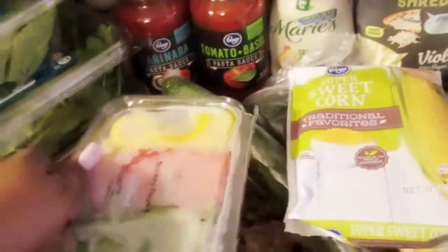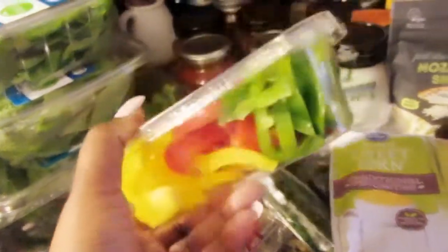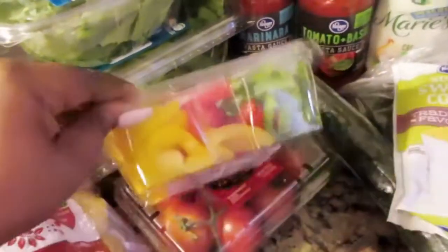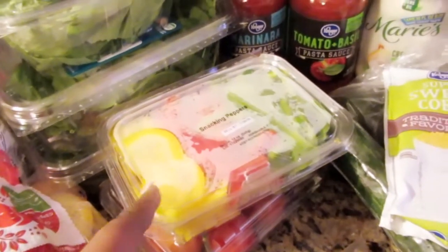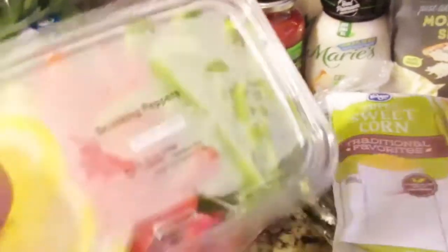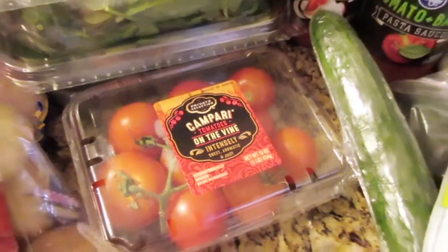Then I found these snacking peppers. I'm going to use them in food too, and they already come pre-sliced. I was eyeballing them and decided to buy them because I was going to buy three bell peppers — and these are basically three bell peppers. Bell peppers would've been about three something, so I probably would have spent the same. And then I got tomatoes on the vine.